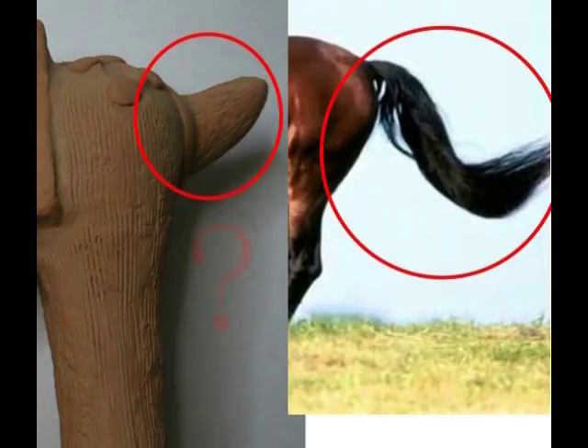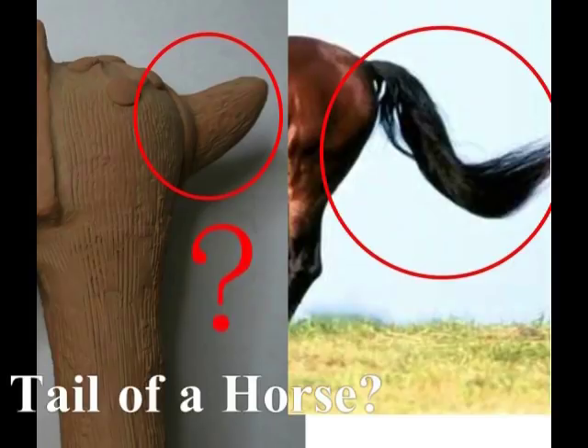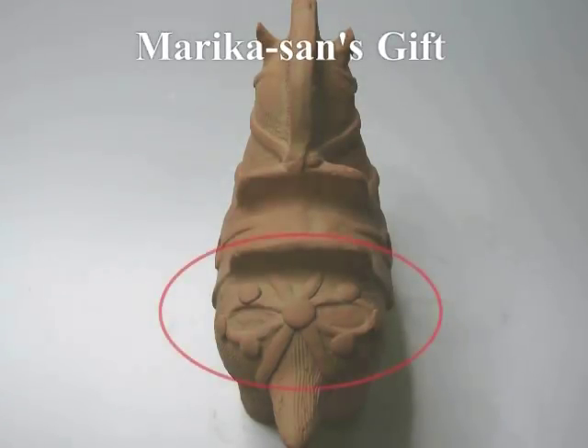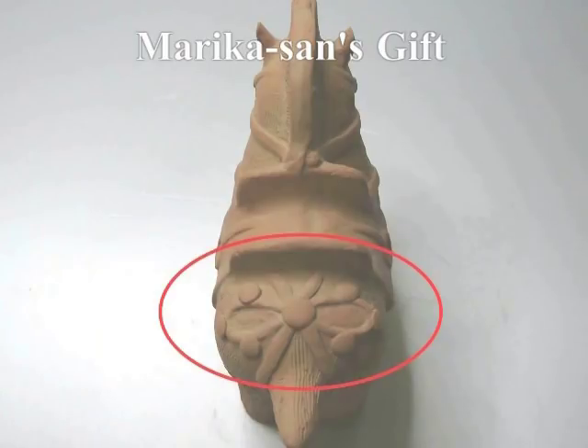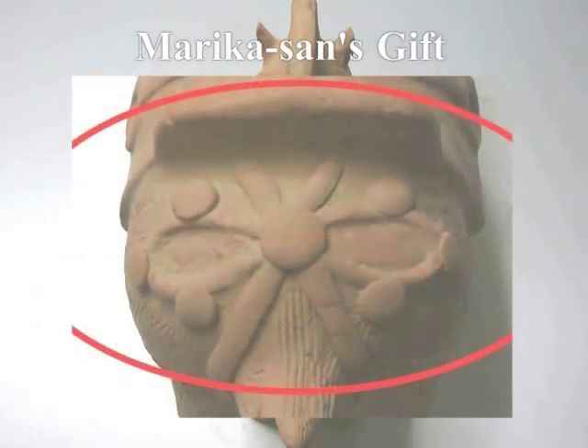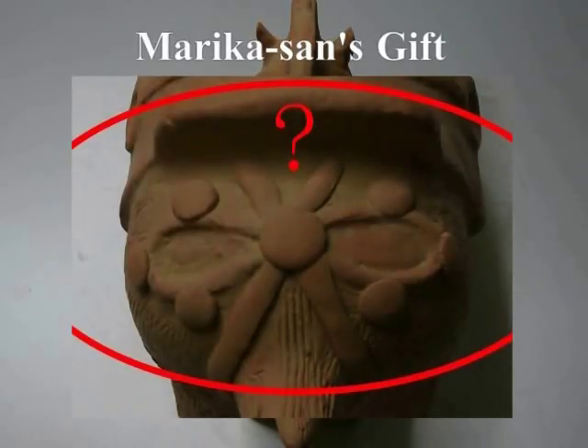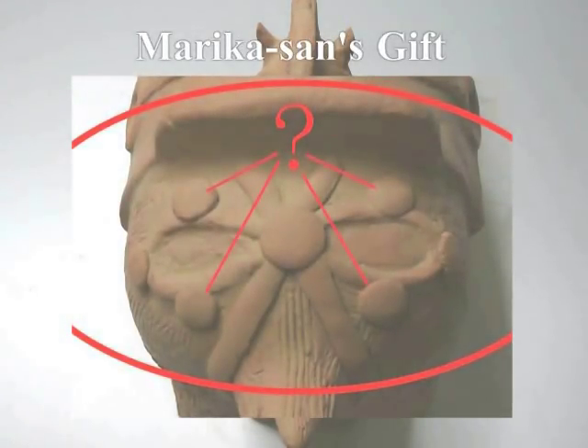尻尾についても、それが言えます。表現的にこのような形にならざるを得なかった、というふうにも解釈できますが、よく考えてみると、おかしいと私は思います。そして腰のところには、こうした飾りのようなものもついていますし、また円形の何かがついています。この円形の何かについてはですね、見覚えがあります。以前に見たことがあるんですね。 (The same can be said of the tail. One could interpret it as an unavoidable artistic expression, but when I think carefully, I find it strange. At the waist there are decoration-like objects, and also something circular attached. Regarding this circular something — I've seen it before.)